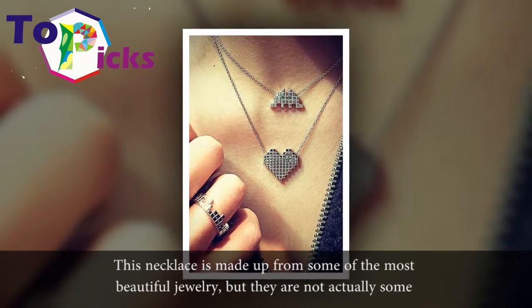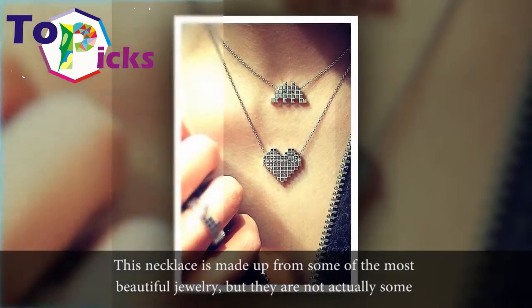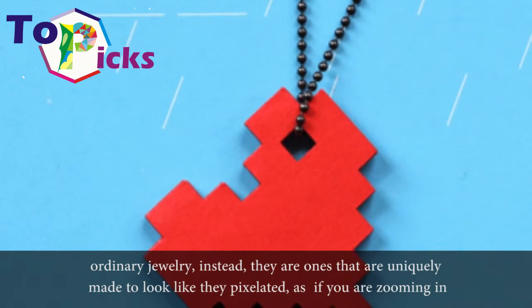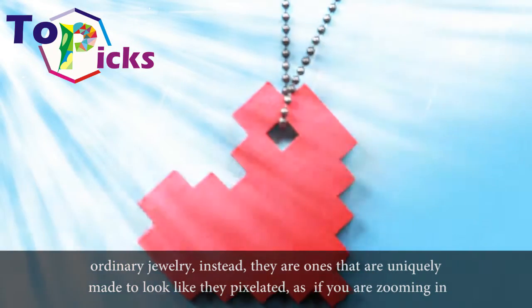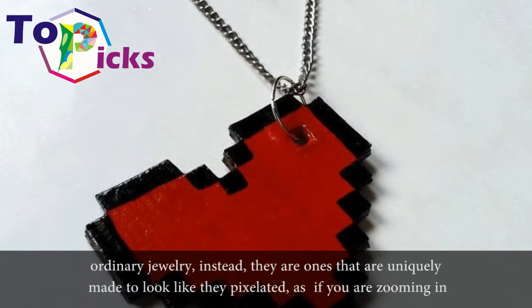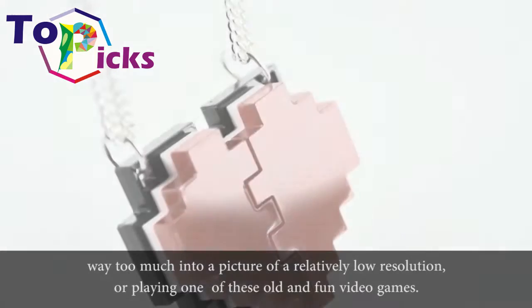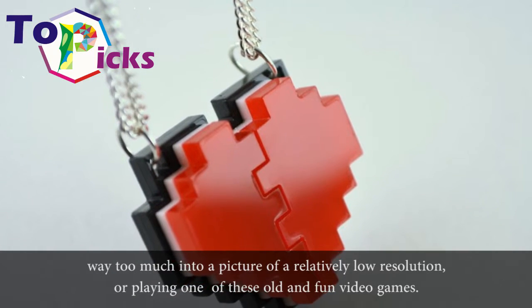Pixelated Jewelry Necklace. This necklace is made up from some of the most beautiful jewelry, but they are not ordinary jewelry. Instead, they are uniquely made to look like they are pixelated, as if you are zooming in way too much into a picture of relatively low resolution, or playing one of those old and fun video games.